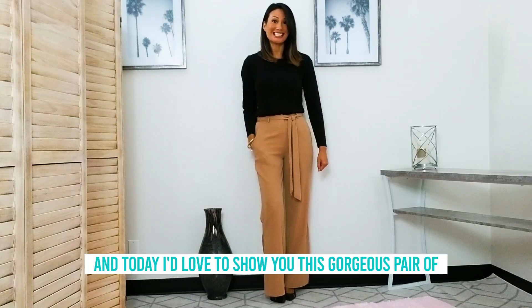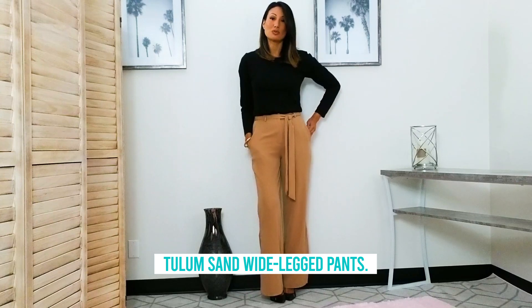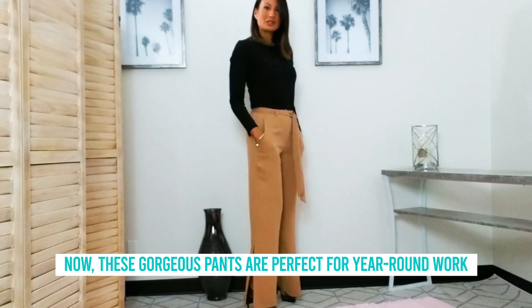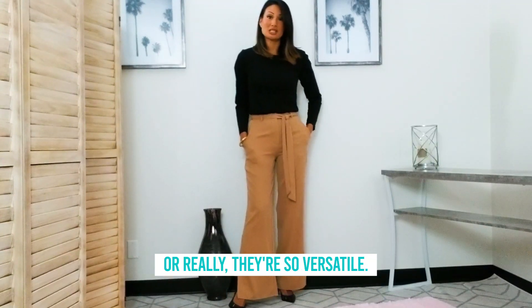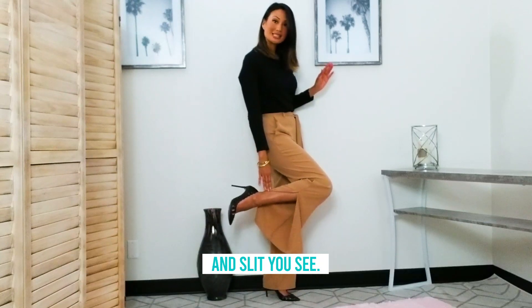Hello, I'm Teresa Wissanotti and today I'd love to show you this gorgeous pair of Tulum Sand wide leg pants. These gorgeous pants are perfect for year-round work, and they're really so versatile. I love this extra detail on the bottom of the wide leg — the slit you see.